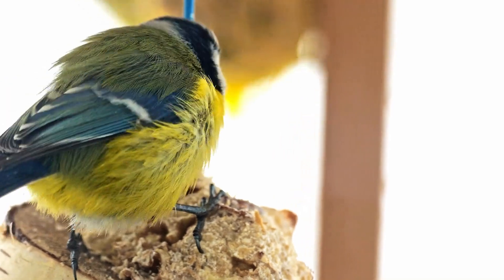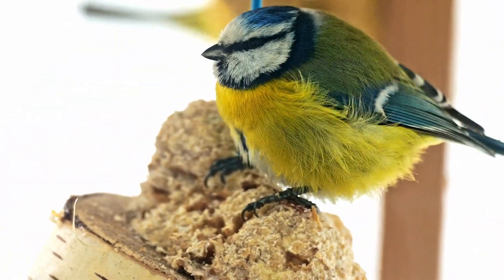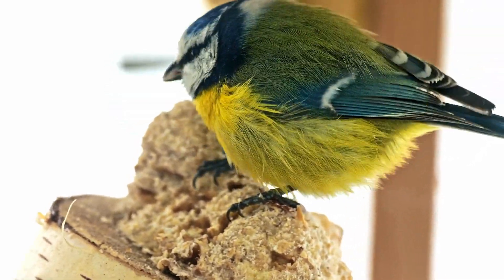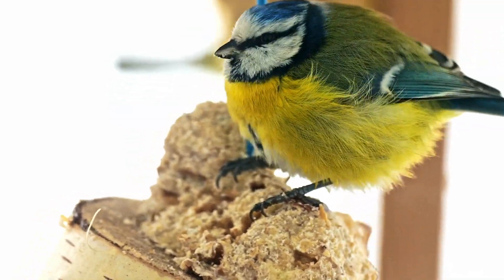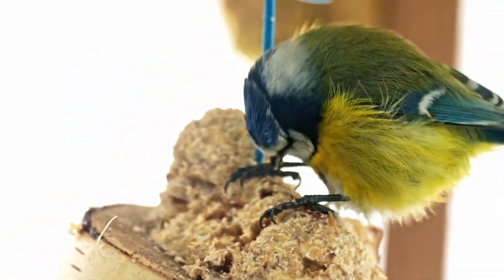Intelligent Problem Solvers. Blue-Tits are considered intelligent birds and have been studied for their problem-solving abilities. They have been observed using innovative techniques to obtain food, such as learning to remove the foil caps from milk bottles to access the cream inside.